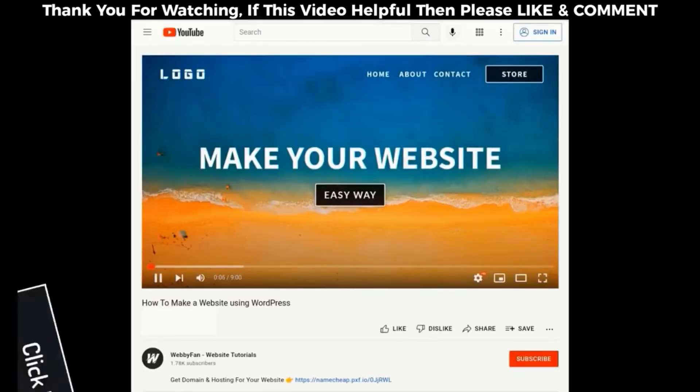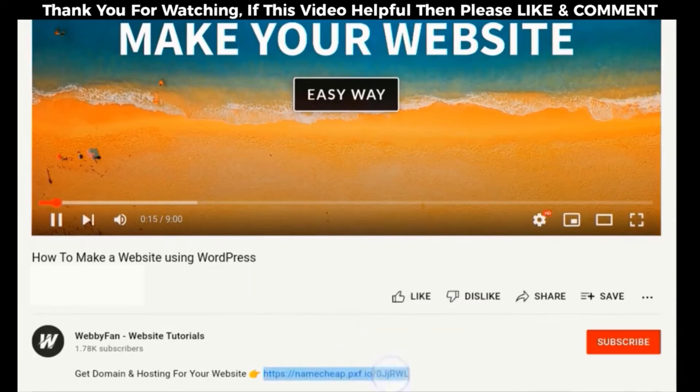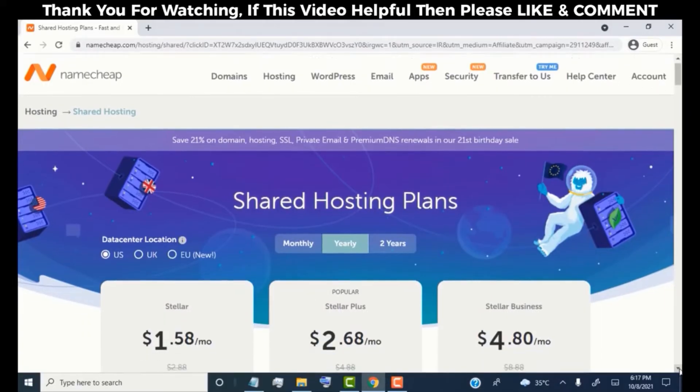First we need to buy a domain name and hosting for our website, so simply click on the link which we provide in this video description. Once we click on the link, we'll be redirected to Namecheap.com. Namecheap is a very trusted company to buy domain and hosting, and they provide a very reasonable price. Our main website has been hosted on Namecheap for the last 5 years, and I have a really good experience with them.